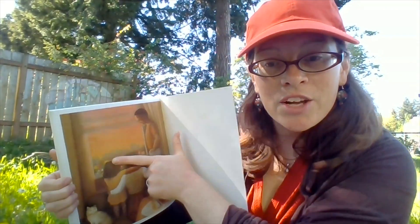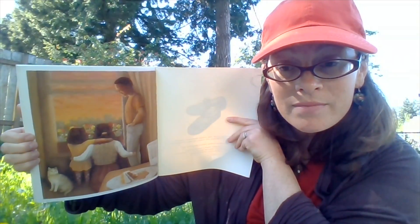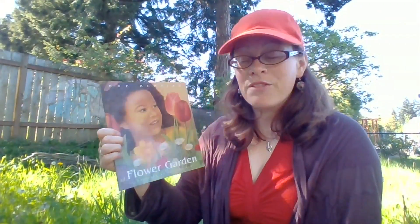They're appreciating the sunset and the garden box. They had some cake and ice cream. What a beautiful story — Flower Garden.